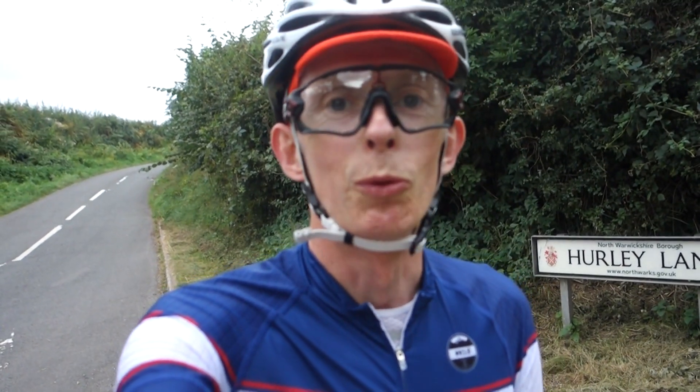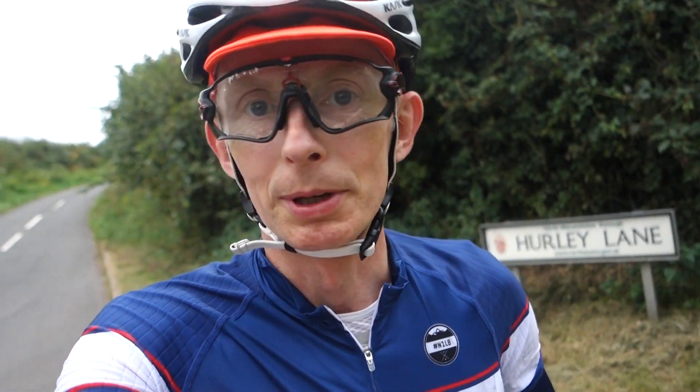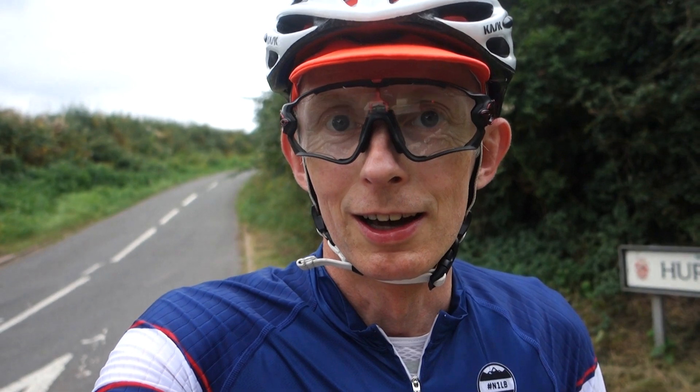Hi everyone, welcome to Sunday out on the bike. Just heading out, got the clear lenses in the Oakleys because it's very dull - it's probably gonna rain, it's forecast to rain. Just heading out just past Furnace End.